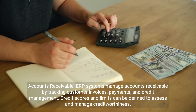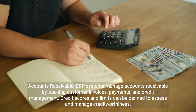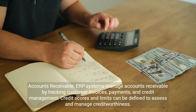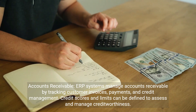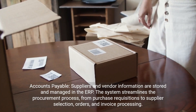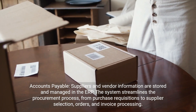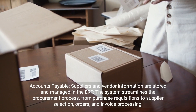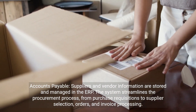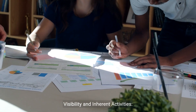Integration between modules ensures that transactions are consistent across the organization. Accounts receivable: ERP systems manage accounts receivable by tracking customer invoices, payments, and credit management — credit scores and limits can be defined to assess and manage creditworthiness. Accounts payable: supplier and vendor information are stored and managed in the ERP, streamlining the procurement process from purchase requisitions to supplier selection, orders, and invoice processing.